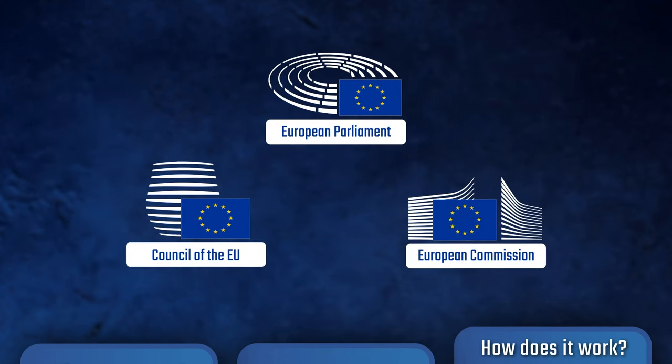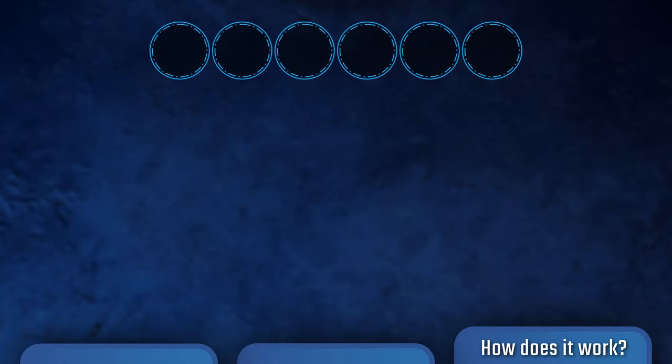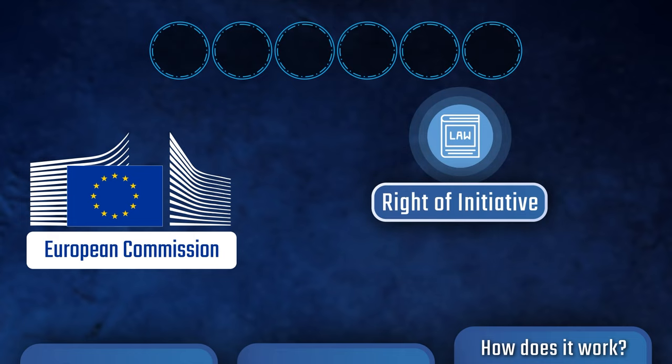So how do these institutions work together to pass laws? There are six main steps in the EU lawmaking process. The process starts with the European Commission proposing a new law. The right to propose new laws, known as the right of initiative, is exclusive to the European Commission.